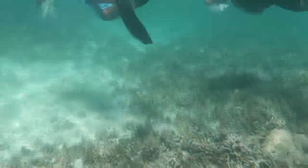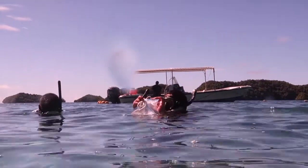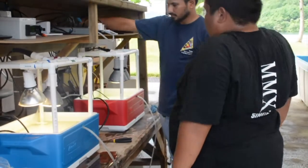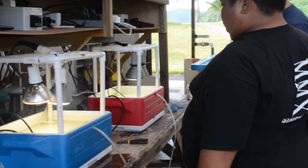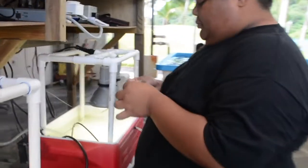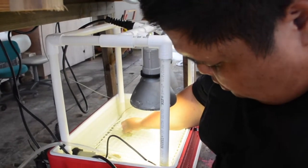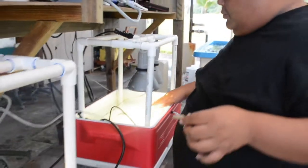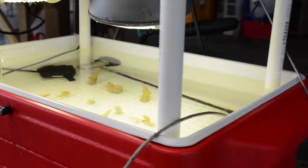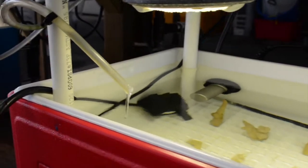My mentor and I went out to Clam City in front of Malobu Rock Island and collected coral samples, which were brought back to the lab and placed in two tanks — a stress tank and a control tank. The stress tank consists of water at a temperature of 35 degrees Celsius, whereas the control tank consists of normal water temperature ranging from 29 to 31 degrees Celsius. The results of my project can improve our understanding of coral response to heat stress in Palau.